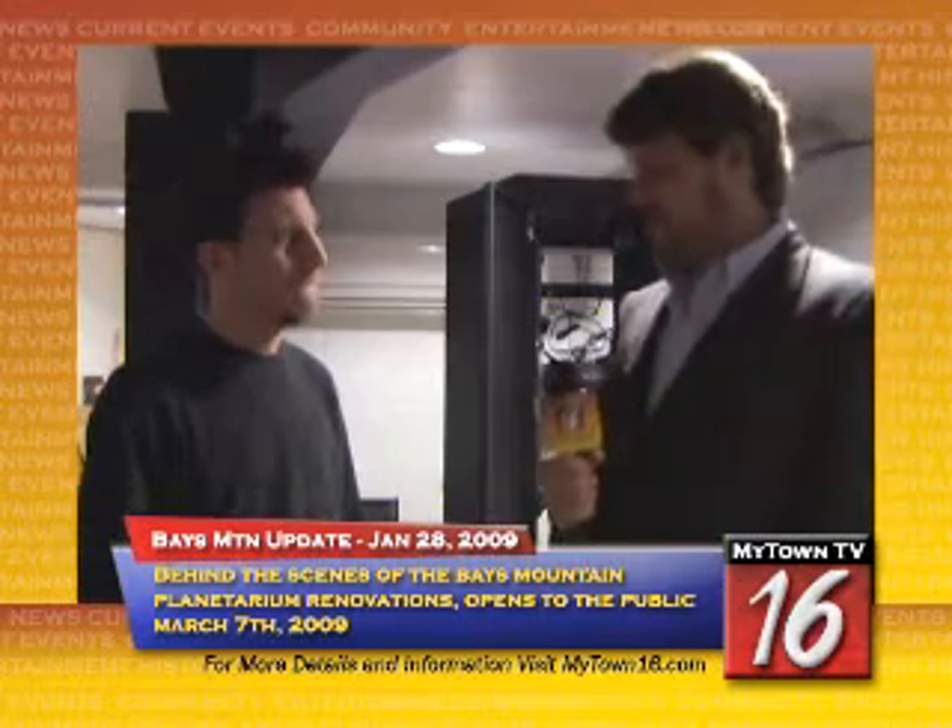Well, that's fantastic to hear, Jason. We really appreciate you meeting with us today and giving the people of Kingsport a little behind-the-scenes look at what their new planetarium is going to have to offer. Thanks a lot.